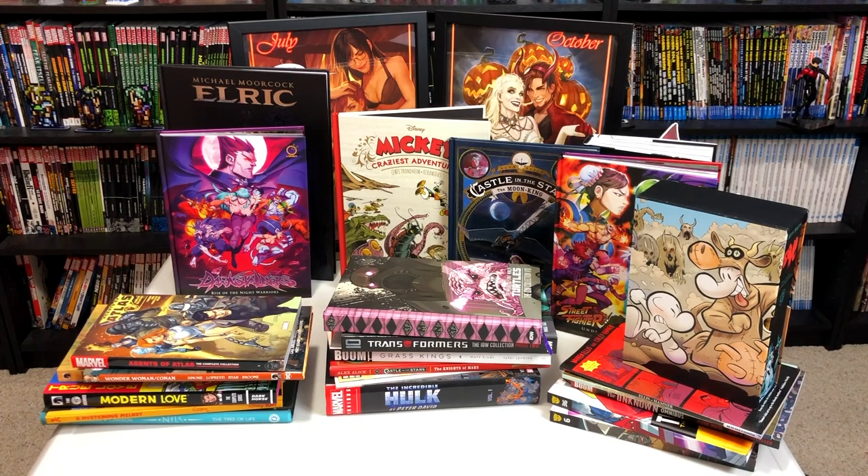Happy Monday morning to you mentees. This is the Uncanny Omar here from Near Mint Edition. Join me today as I look at my haul for the month of January of 2020. Please stay tuned.